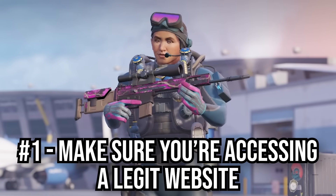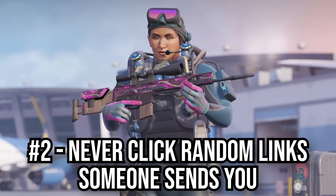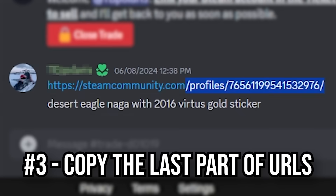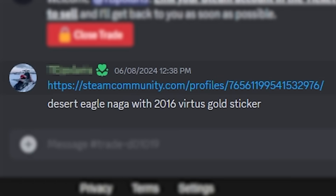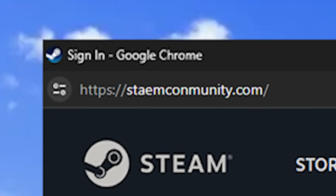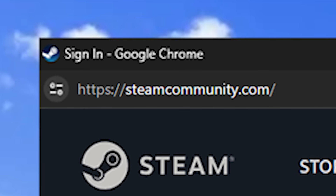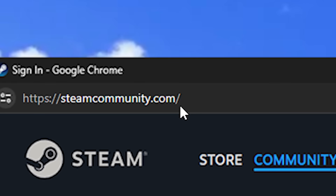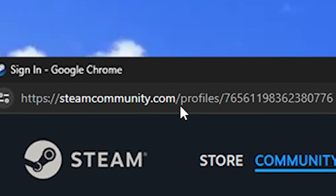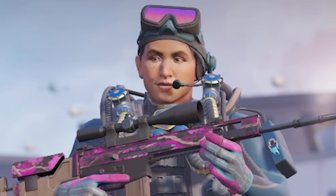How to avoid the phishing scam? Number one: make sure you're always accessing a legit website. Number two: never click random links that someone sends you. Number three: to stay ultra safe, whenever you're accessing a website just copy the last part of the URL — that way, even if a link looks like steamcommunity.com but isn't, you're safe because you're using your own saved URL and just pasting the last part. And number four: use common sense. Now, I want you watching this video to take a second to pause the video and leave a like.